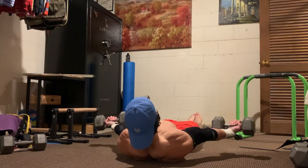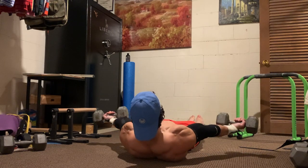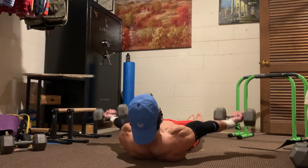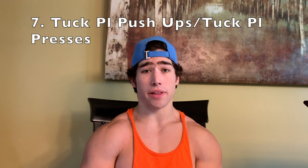Coming in at number eight, we have dumbbell raises. These are pretty good for similar reasons — great for beginners because you can completely scale the difficulty by using lighter dumbbells and increasing the weight over time. They're really good for strengthening the shoulders, and you can even hold the dumbbells out and do a sort of inverted planche lean with them. If you lie on a bench or floor, make sure you keep your core and glutes tight to mimic the planche position.